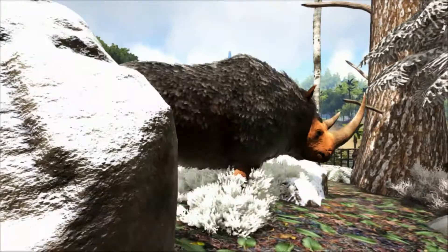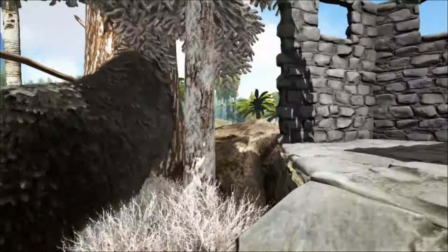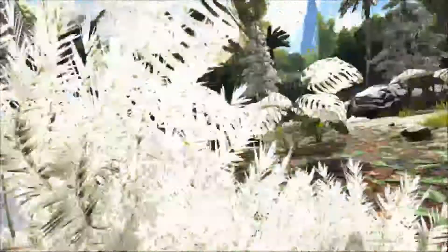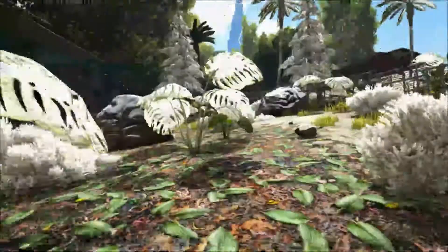Woolly rhinos are not depicted all that frequently in Paleolithic cave art. They're massively outnumbered by illustrations of mammoths, bison, and horses. In fact, until recently, only about 20 woolly rhino images were known. However, this number has more than doubled thanks to the discovery of a remarkable cave in France where there are about 60 rhino images.